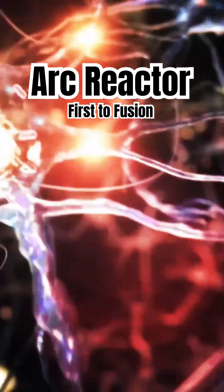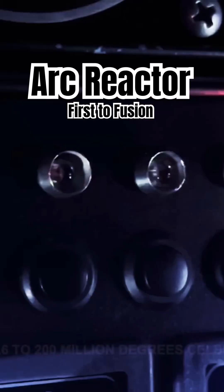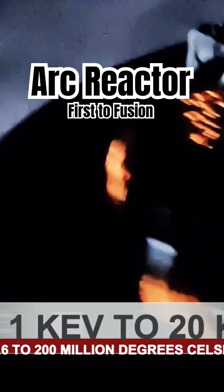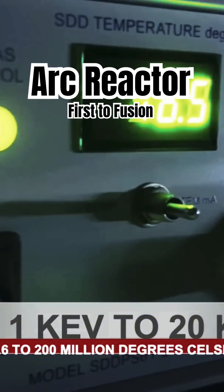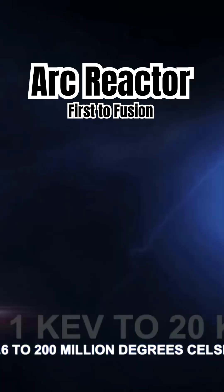Quantum Kinetics' approach is modeled after Mother Nature's fundamental forces. During operations, the arc reactor sustains nuclear fusion plasma of 11.6 million to 200 million degrees Celsius, or more commonly known as 1 keV to 20 keV X-ray photons.